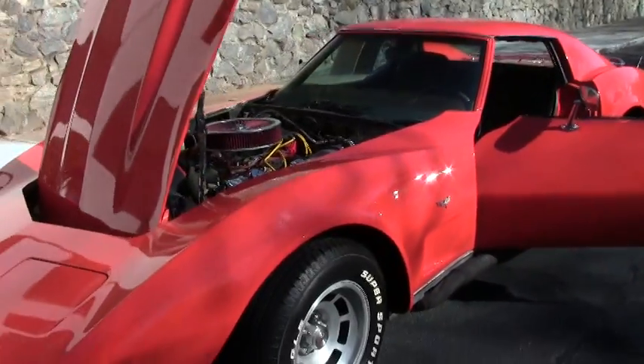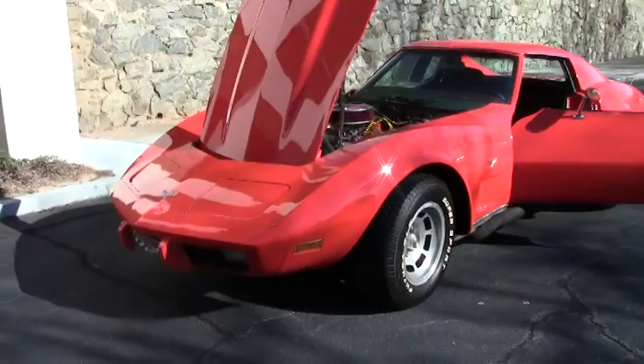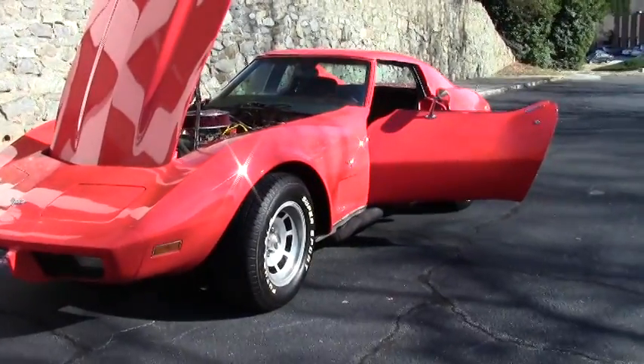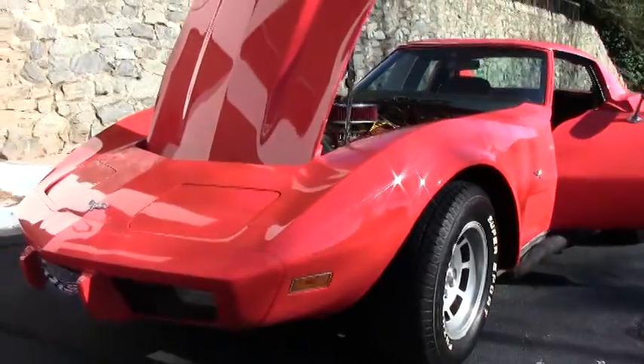As you can hear, she's got some beautiful sound to her. Just a great sound of that engine. This is one of our value vets, and yes, there are a couple of things that you would need to do to finish it up, but she's really right there.